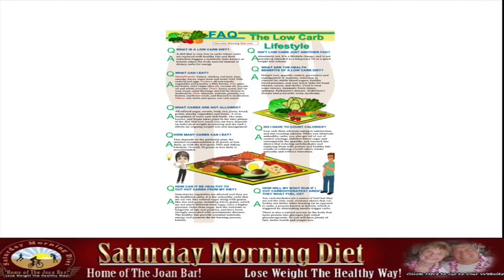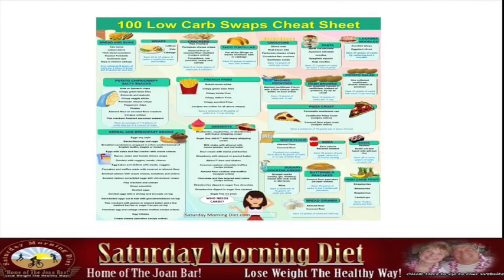It includes frequently asked low carb lifestyle questions and a 100 low carb swaps cheat sheet, showing you how you can change one thing for the other.